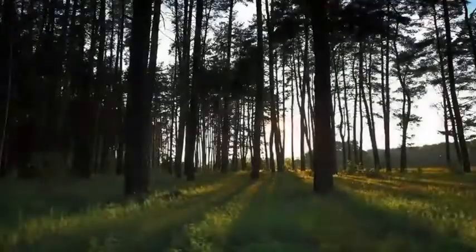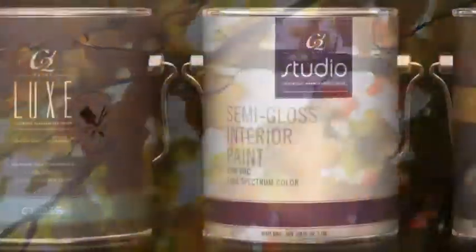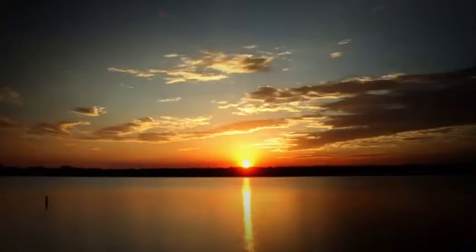The interplay of light and color is inseparable — an exquisite dance that reveals the often subtle nuances of the natural world that surrounds us. At C2 Paint, we are redefining the art of color with our luminous full-spectrum paint, designed to reflect the complete range of light with all its inherent beauty.